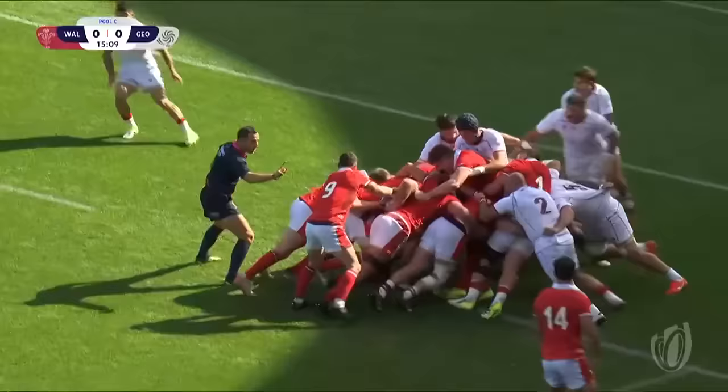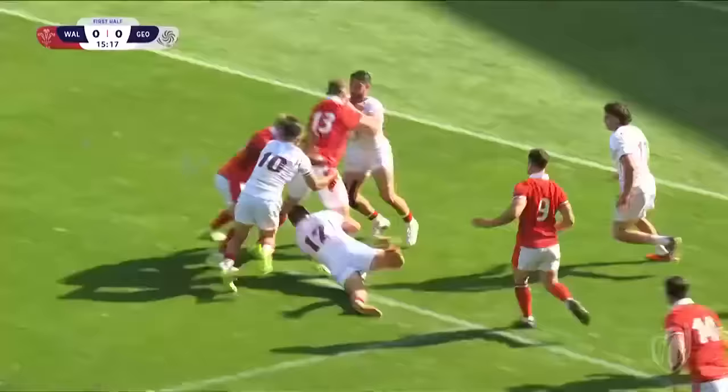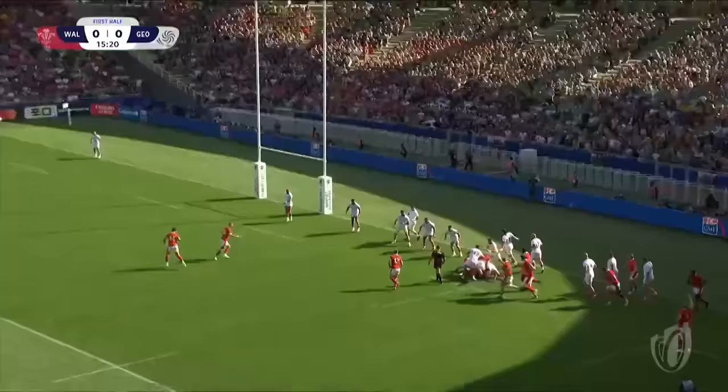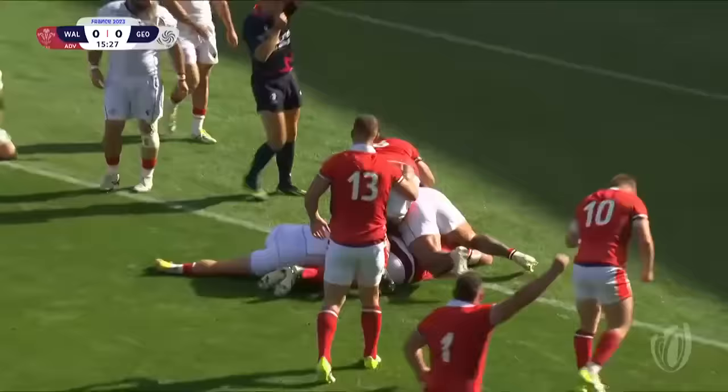Can Wales get the choreography right? It's being defended pretty well at the moment by the Georgians, but it's creeping forward towards that Georgian line. Here goes George North. They now need to produce it quickly. Dowie Lake! Georgia have come offside — Williams — and over bursts Thomas Francis.